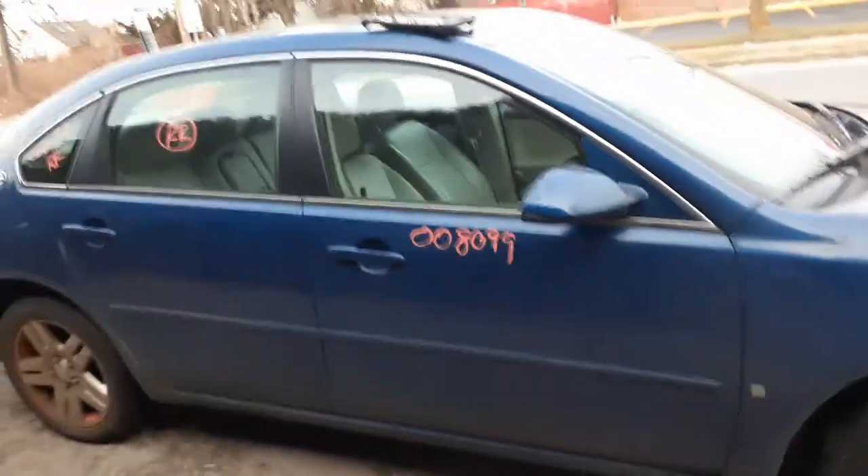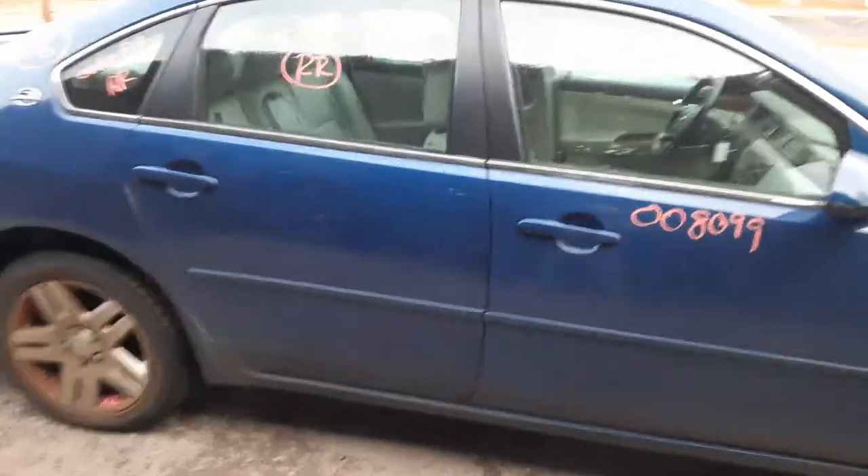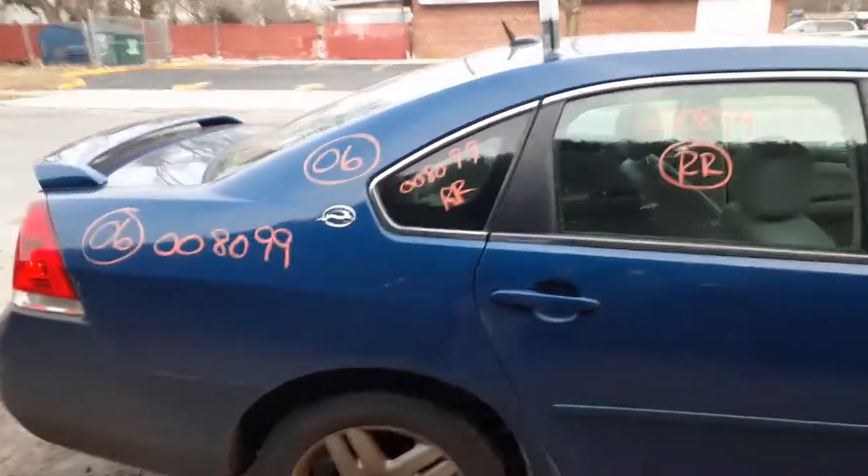Right front door — power windows, power locks. The right side mirror is power. Right rear door is no good; you got some damage on it. I put in the window regulator and you got a right rear door glass.